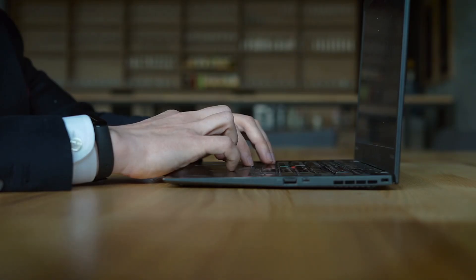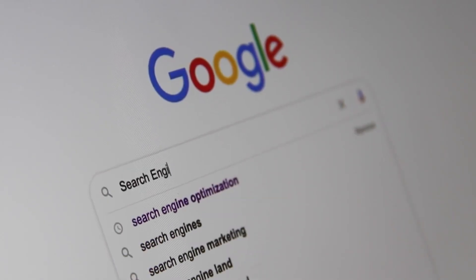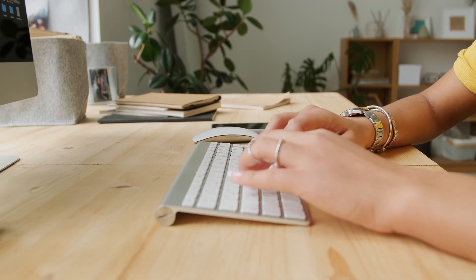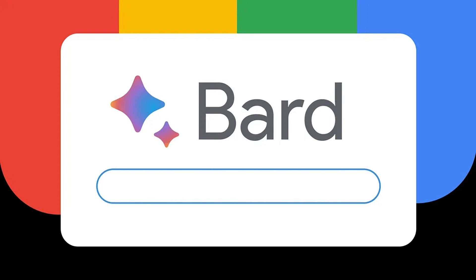Another excellent option is to use artificial intelligence for searching and quickly structuring information. You can utilize the fantastic service from Google called Bard — the link is provided in the description. You need to log in or register using your Google account. After that, you can type any query, for example the name of the insurance company and at the end add pros and cons or reviews to get information about that company.